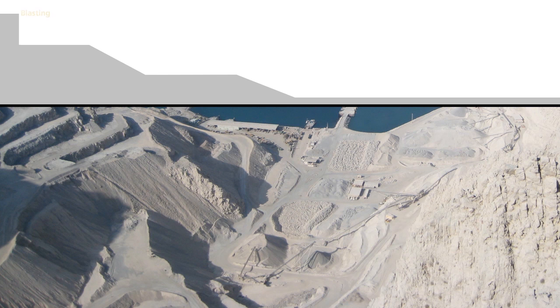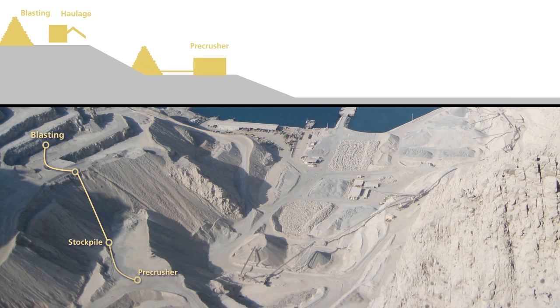The haulage of the blasted material by dumpers is largely avoided by using gravity along the slope as the main means of transport. On the intermediary platform, an additional large primary crusher will regulate the maximum size of the raw limestone, which will be lowered by a downhill conveyor belt to a pre-primary stockpile.